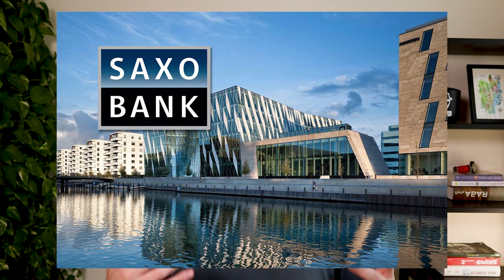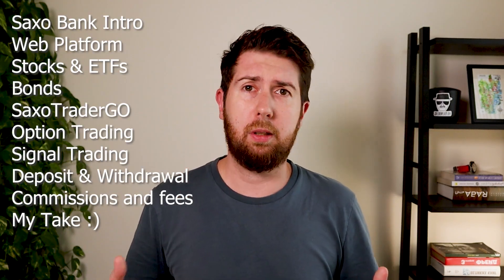Hello fellow investor. In this video I'm going to review one of the most popular stock brokers out there, which is Saxo Bank. It will be a long video — we'll talk about all the points listed here. As usual in my video, everything is in the timestamp so you can jump where you want. Let's start.